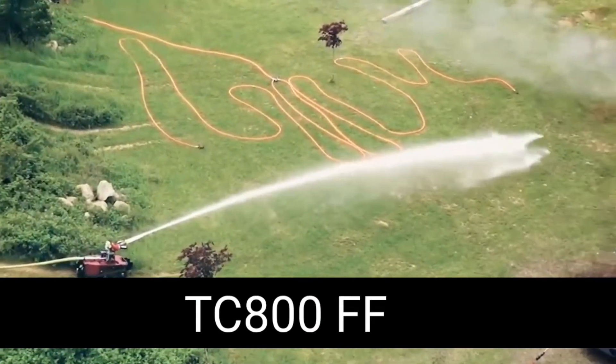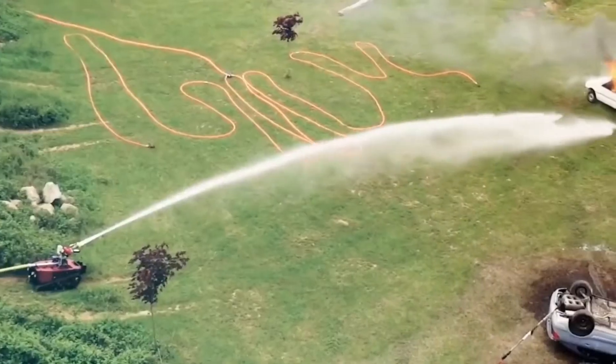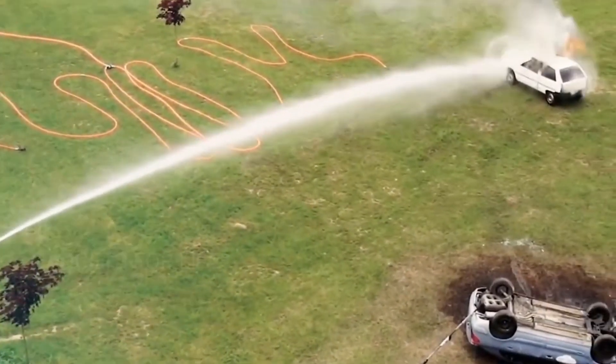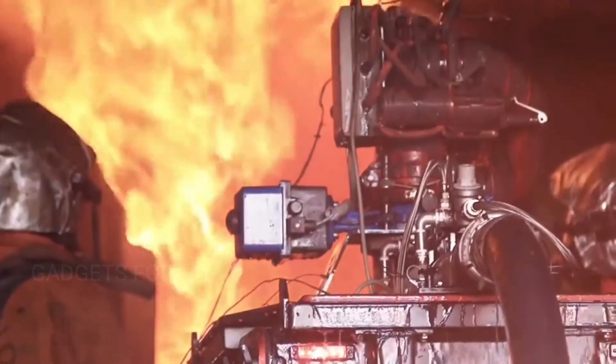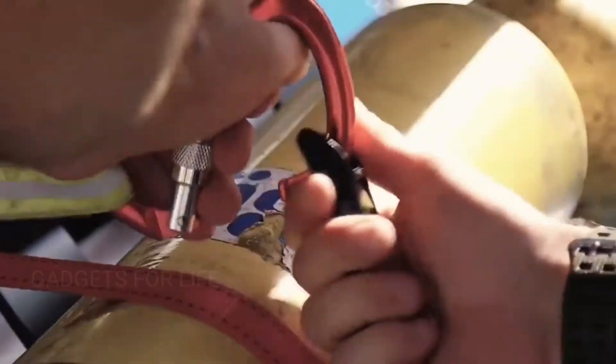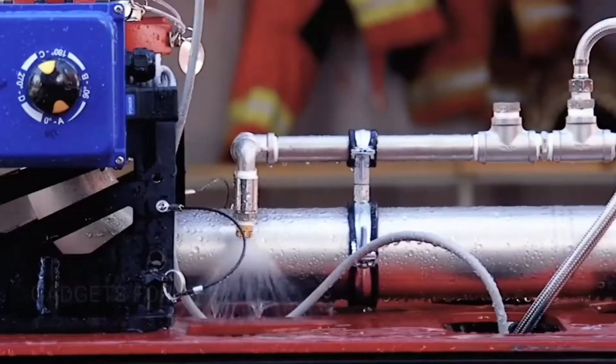Here is another interesting piece of equipment that can perform a whole range of important tasks. The TC-800FF from the French company Tektron significantly improves the safety of firefighters, allowing them to perform tasks remotely. The robot is also capable of offering logistics support, and is powerful enough to transport heavy rescue equipment.